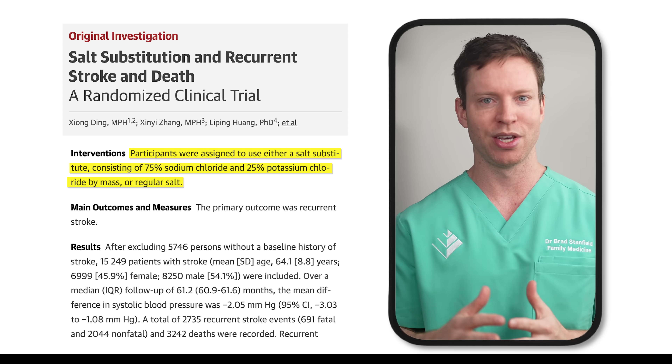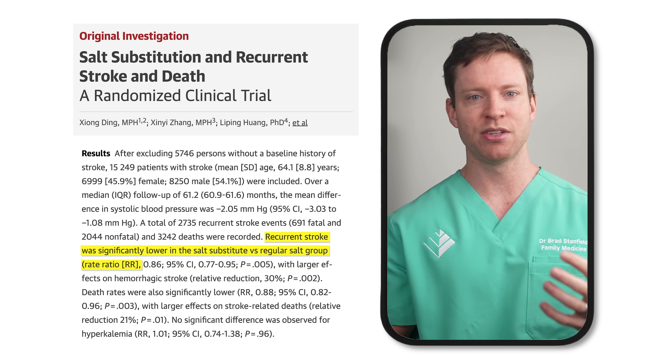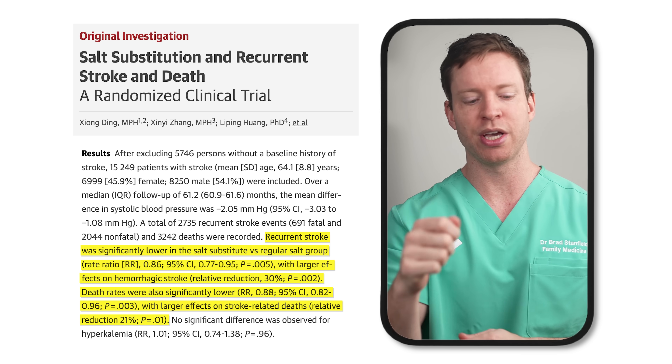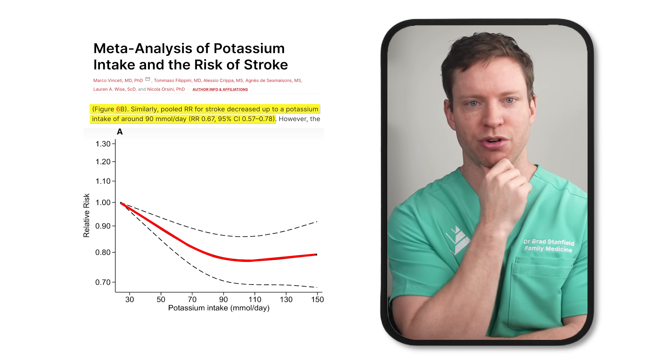That modified formula does two things at once: it helps people lower their sodium intake — great because too much sodium raises blood pressure — and it also boosts potassium intake, which helps lower blood pressure. The effects are synergistic. After a follow-up period of about five years, those in the salt substitute group had a 14% lower incidence of recurrent strokes. And looking at hemorrhagic strokes specifically, there was a striking 33% reduction in the salt substitute group.